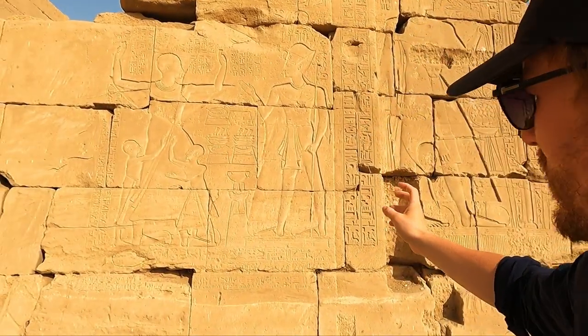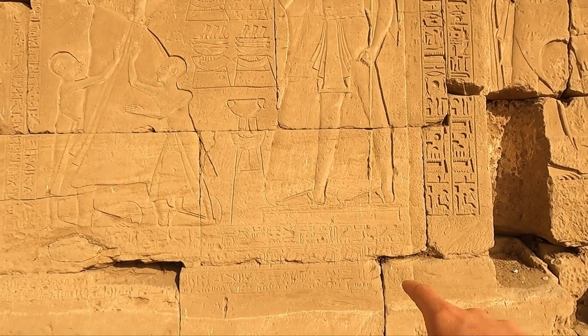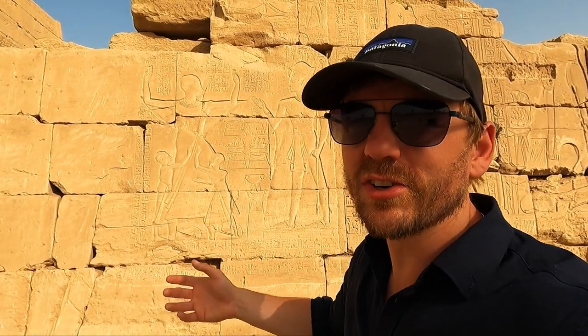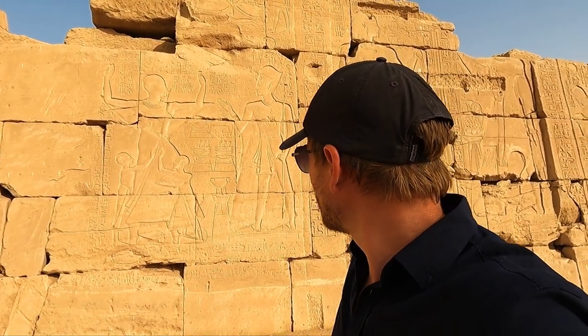Even more interesting is that they've put Ramses on a little pedestal at the front. I think this is almost like saying — it's symbolic — the only reason he's taller is because he's on this little pedestal. It's almost a little bit like a piss-take: old great Ramses standing on his box.